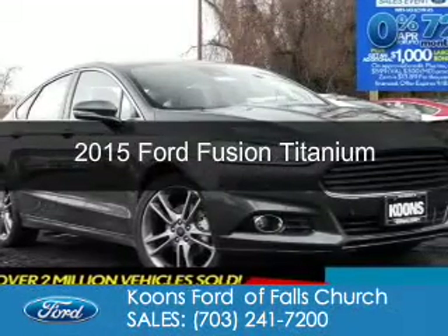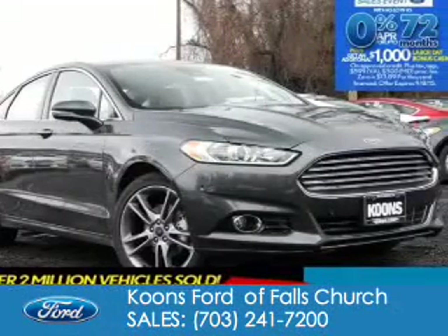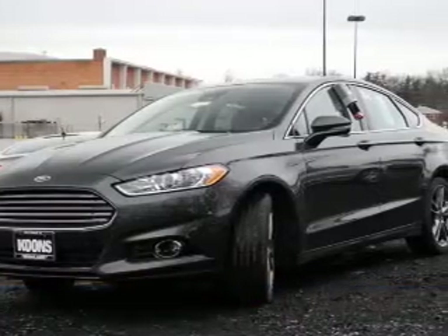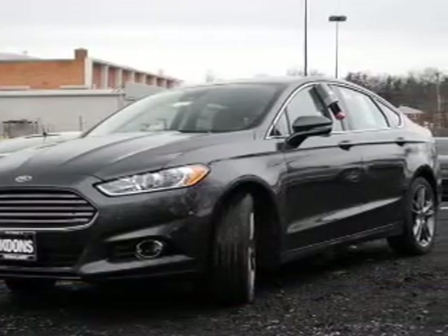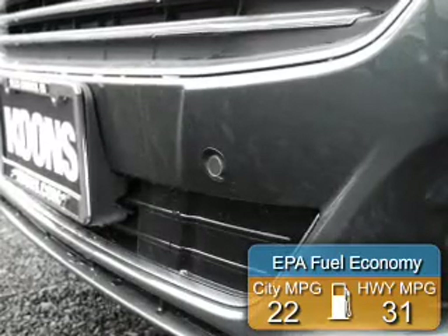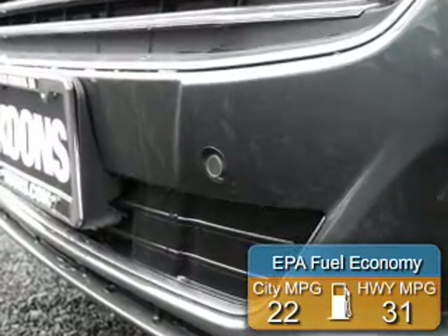This is a new 2015 Ford Fusion. It's powered by all-wheel drive, a two-liter four-cylinder engine, and a six-speed automatic transmission. Great fuel efficiency saves you money by requiring fewer trips to the gas station.